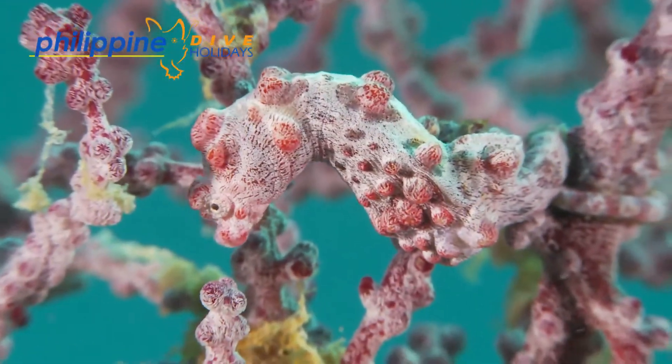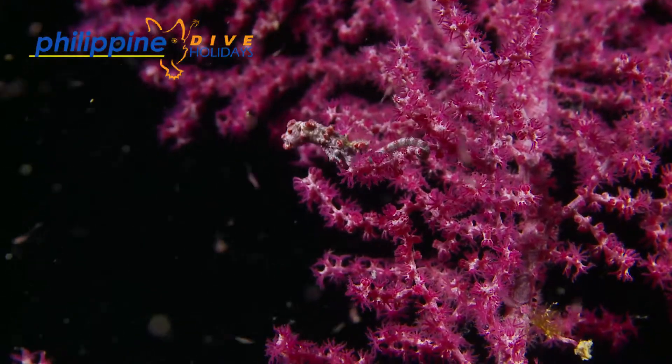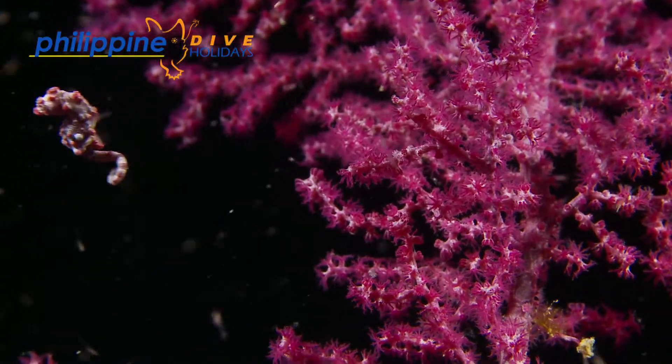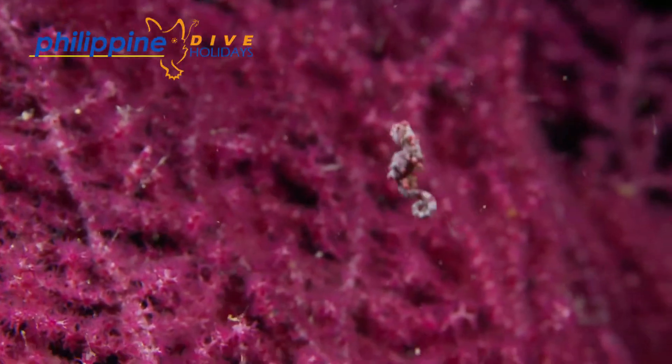It's not uncommon when observing bajibante to see them go for an occasional swim, especially when they are irritated by annoying photographers and videographers shining their strobes and lights. I'm glad to say this one did manage to find a new place to hold onto.